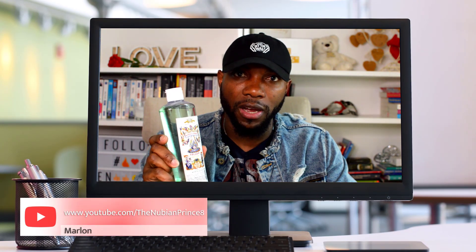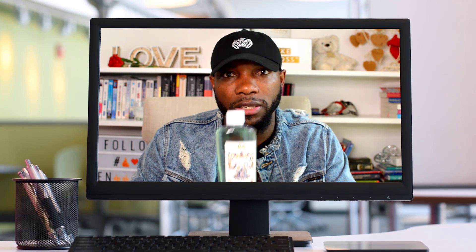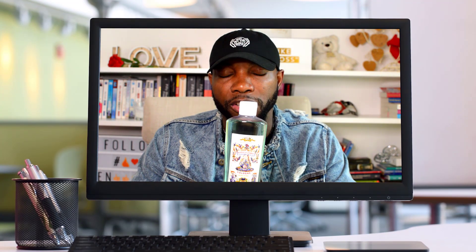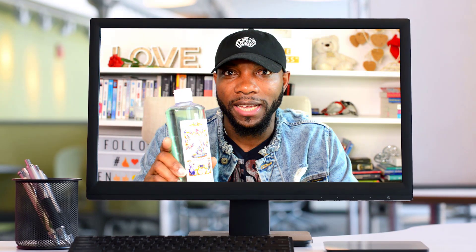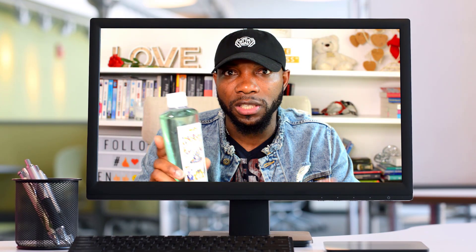Hey guys, welcome back. I'm here to share a quick overview and the benefits of using Florida water at your home. One of the greatest things — this has been on the market since the 1800s, so we're looking at over 200 plus years. Florida water was used back in the days as a unisex perfume and cologne for both men and women.